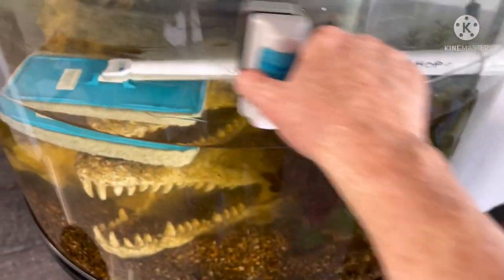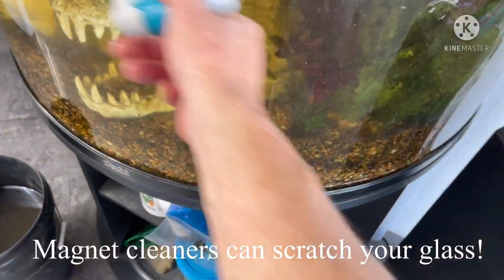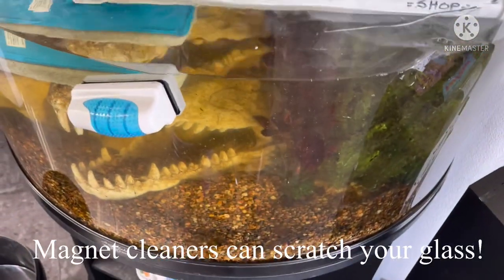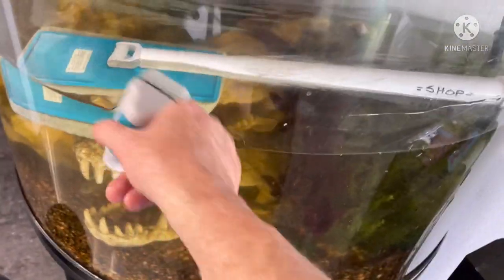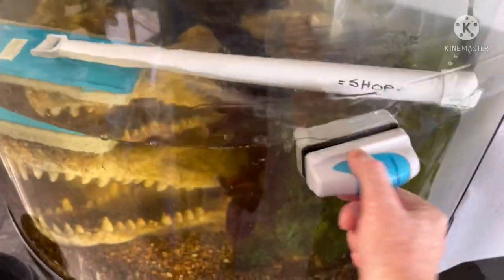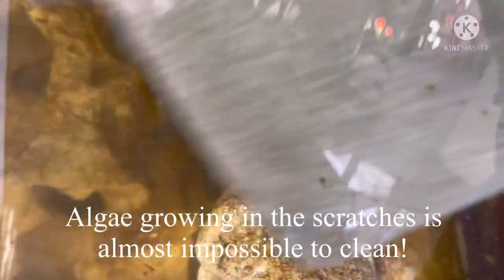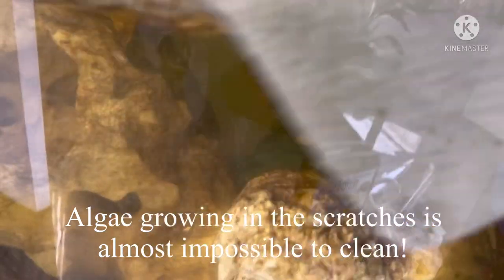Magnet cleaners are one of the easiest things you can have for keeping your tank clean, but be aware that if gravel gets caught underneath the magnet cleaner you'll end up scratching your tank. If you've got kids, just be aware that this is definitely a risk. And if you do have an old scratched-up tank, cleaning algae out of the scratches is almost impossible.